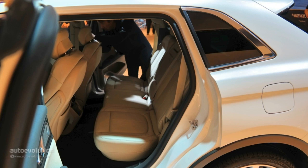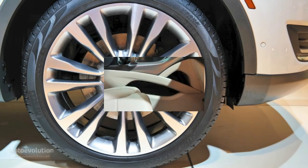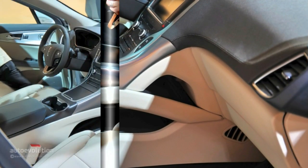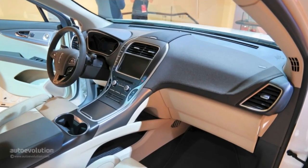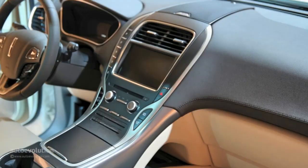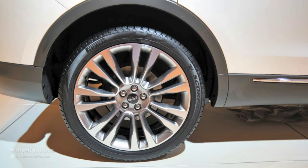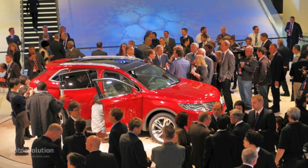Slated to start deliveries in the third quarter of the current year, customers of the 2016 Lincoln MKX can spend a hell of a lot of money on options. A 6-speed automatic and 2WD are standard features, as is the entry-level 3.7-liter V6 engine with over 300 HP and 280 lb-ft (379 Nm) of torque. If you really want to roll in style, we suggest going for the AWD system as well as the 2.7 EcoBoost V6 that churns out 330 HP and 370 lb-ft (501 Nm).